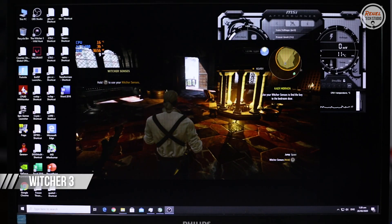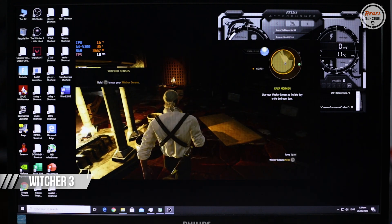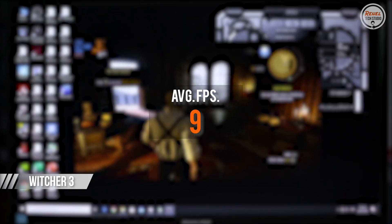On The Witcher 3, this title is GPU-intensive. I managed to run the game at 720p low settings, but only got 9 average FPS, which is not playable for this APU.